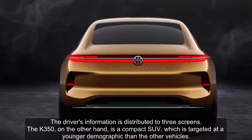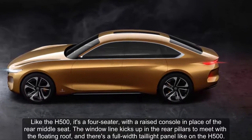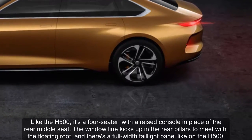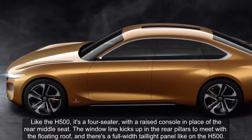The K 350, on the other hand, is a compact SUV targeted at a younger demographic than the other vehicles. Like the H 500, it's a four-seater with a raised console in place of the rear middle seat. The window line kicks up at the rear pillars to meet a floating roof, and there's a full-width tail light panel.